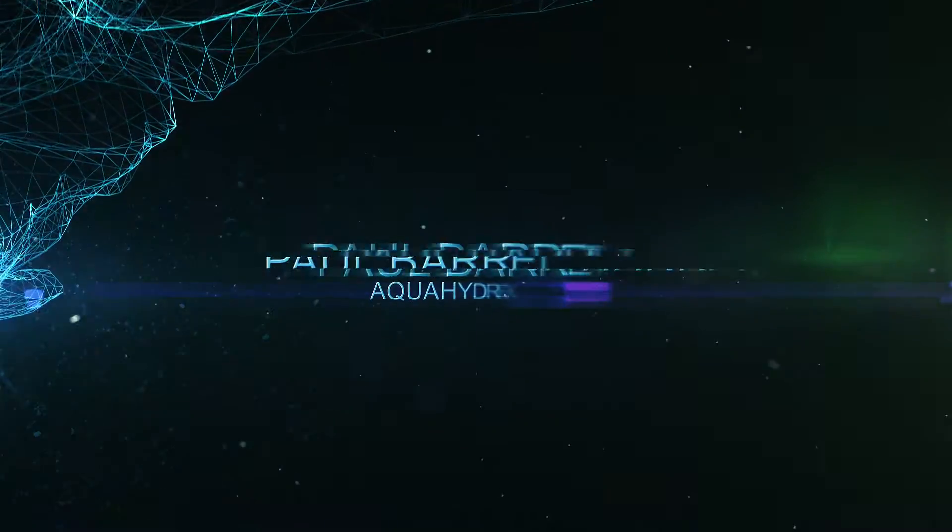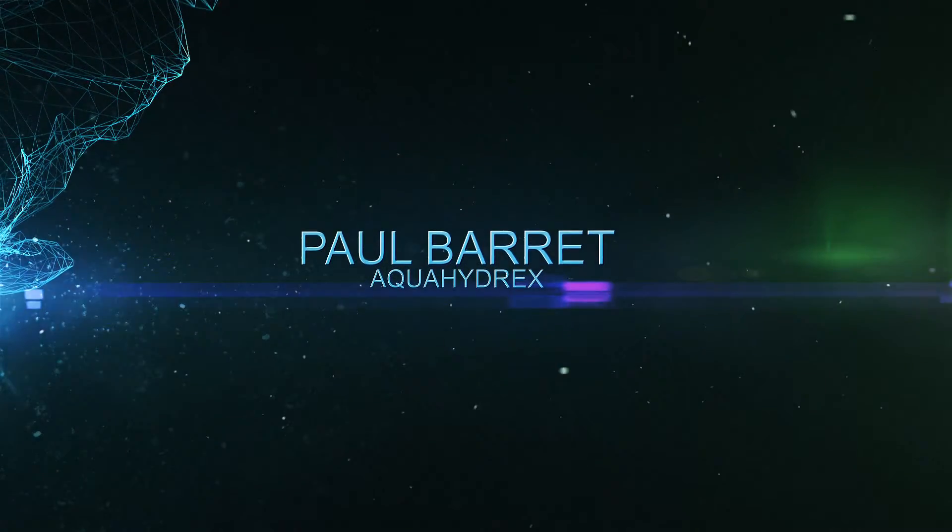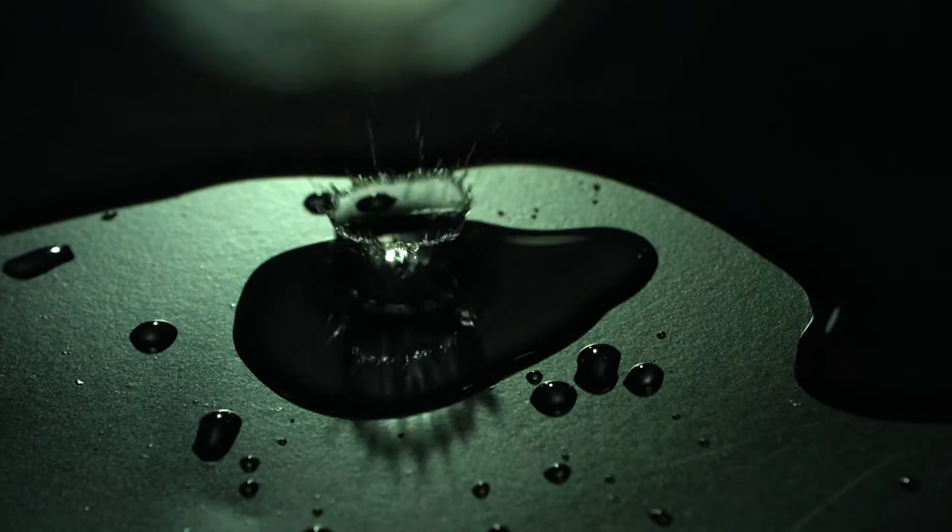Fundamental research is definitely at the core — really the backbone of what Aquahydrix is all about. The technology we've been developing was born here at UOW in collaboration with Monash. We've taken that technology, which is an interesting catalyst system, and are trying to scale that into a commercial entity. That's not easy, but having that strong research behind us has helped make that path a little bit easier.